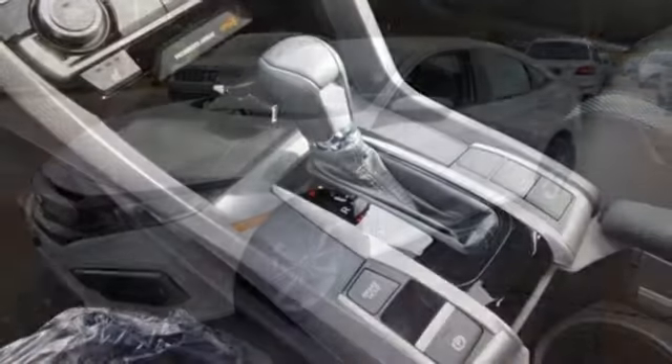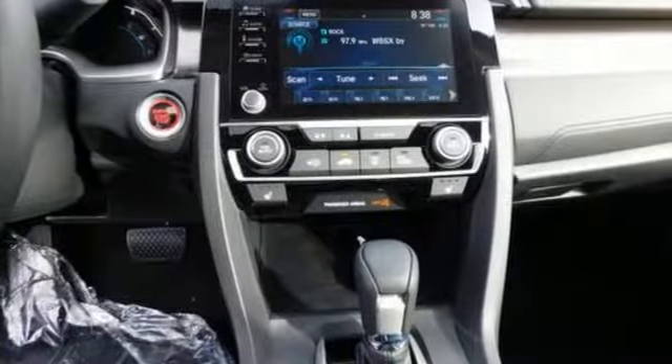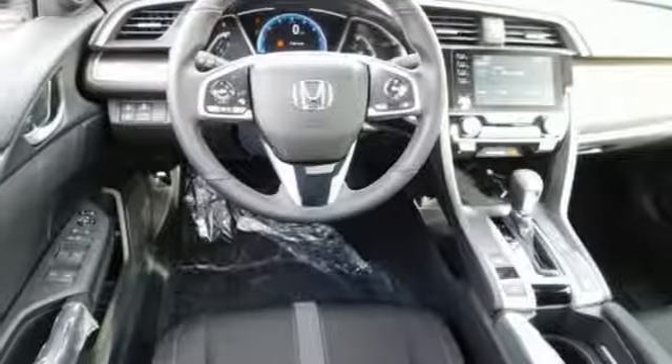Streaming audio, power heated mirrors, dual zone climate control, doors and push button start proximity key, front heated bucket seats, continuously variable automatic transmission, power sliding and tilting sunroof.